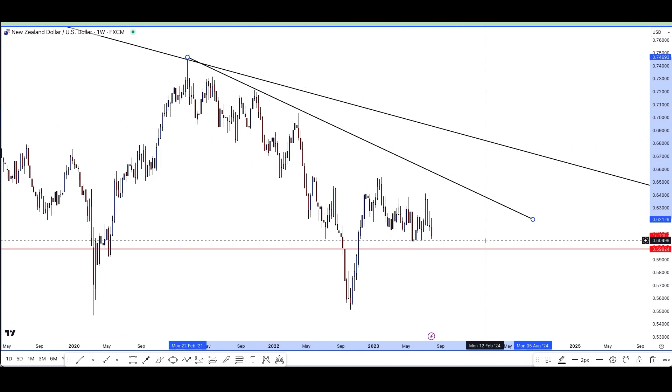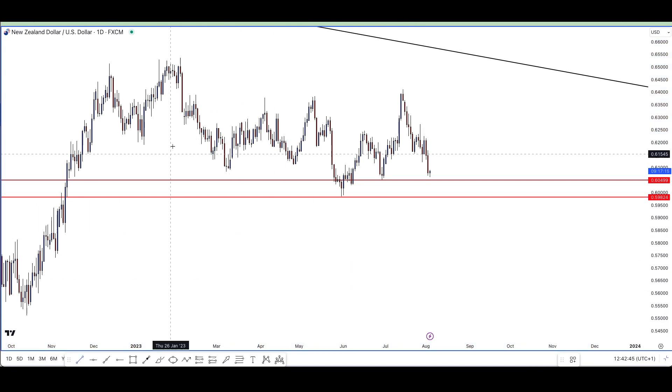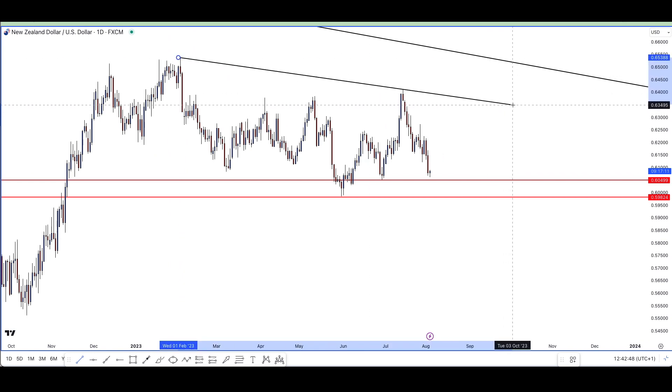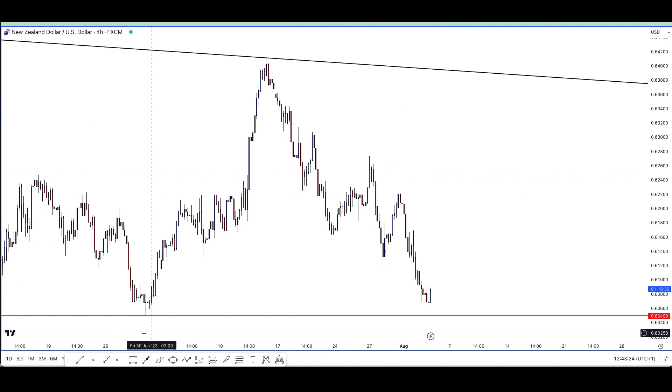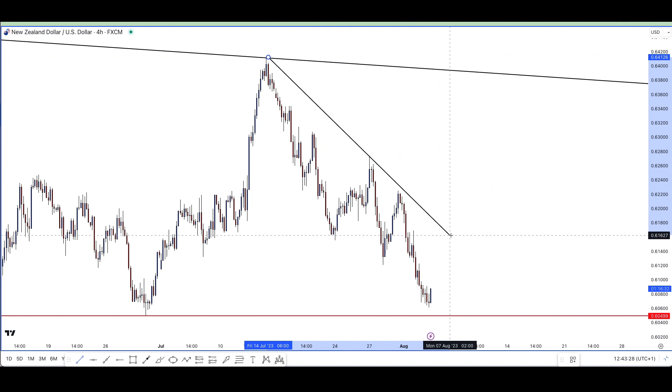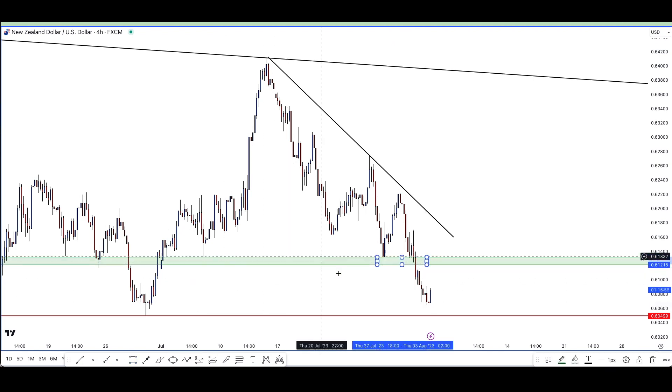Price action on both the monthly and weekly is in a downtrend. We can also see there's a weekly level of support right over here. When we go down to the daily time frame we're seeing the exact same thing - price action is in a downtrend. This gives us an indication that multiple time frames are confirming a downtrend, so we could possibly see a continuation sell setup. On the four-hour time frame we're seeing the exact same thing, giving us even more confirmation we could go lower. On the four-hour I'm keeping it simple and looking for where price action could break a level of support for continuation of a sell trade.